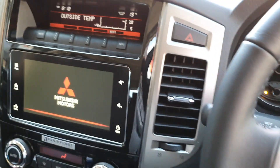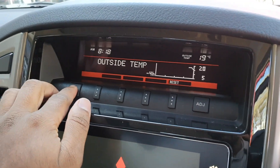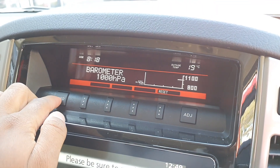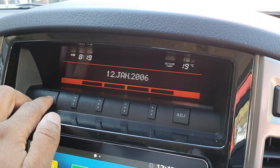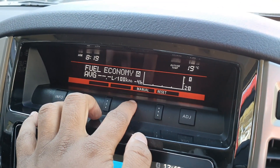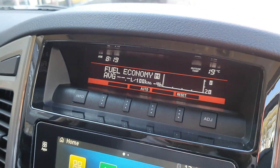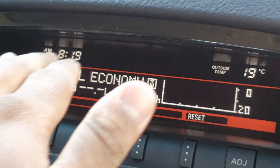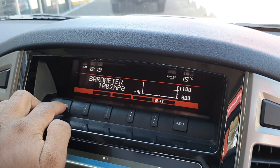The overhead display — which hasn't really changed either — shows the clock but also has a compass. Pressing through cycles through a range of features: you've got elevation, a barometer — quite impressive. The date had defaulted back to 2006. You can turn the display off completely and adjust various information. It also shows temperature outside, range, and speed.